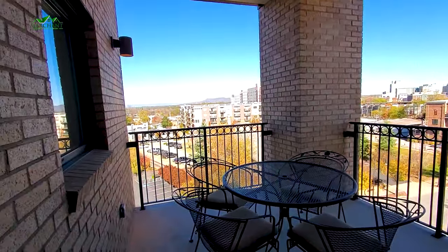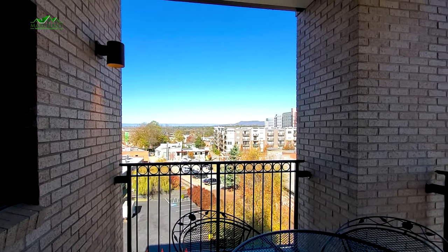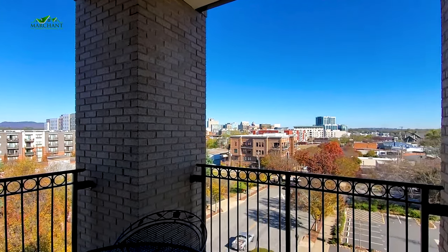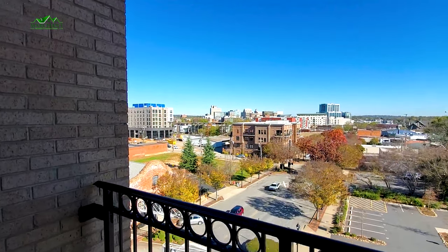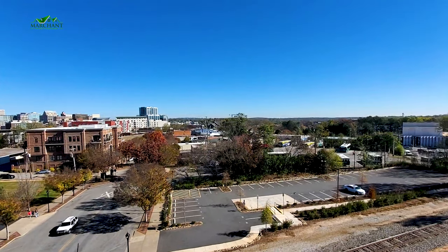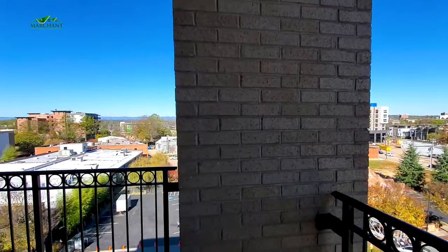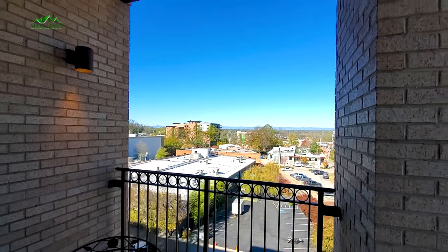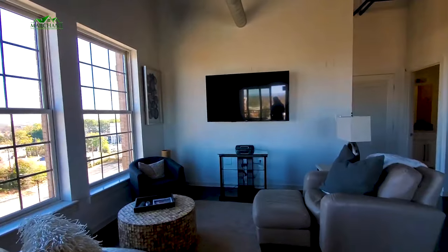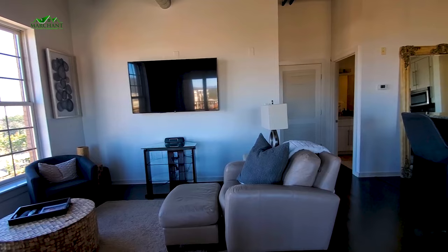Here is your balcony. It is a beautiful November day here — super nice outside, the hustle and bustle of the holidays is here. Are you guys seeing this view? It's absolutely gorgeous. Check out those mountains — beautiful, super nice. And I love that it's covered, so even in the rain or the snow, you can still sit out and have your cup of coffee or glass of wine.